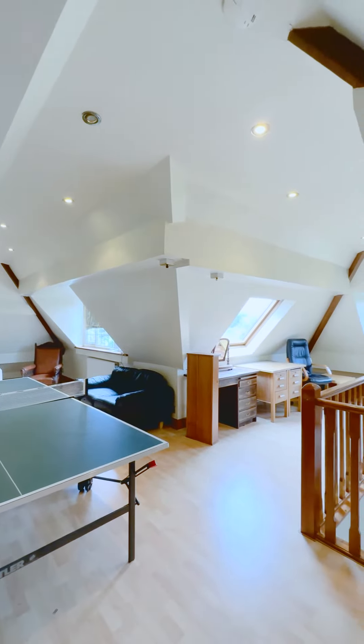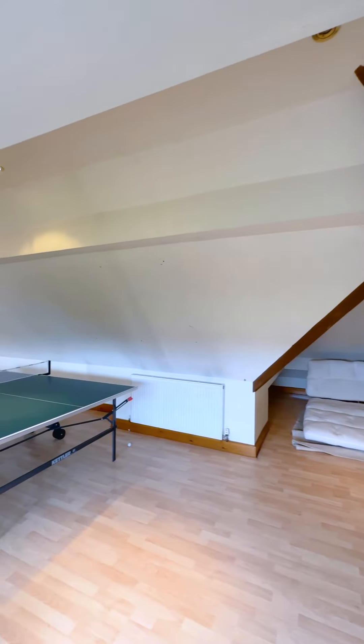Coming upstairs into the large loft conversion, this room could be utilized as the fifth bedroom, a games room, or even a teenage snug.